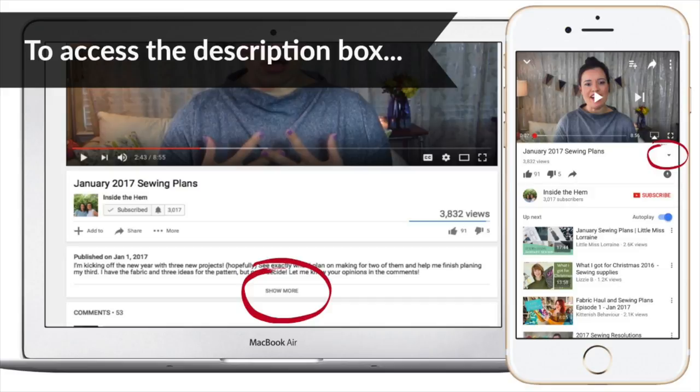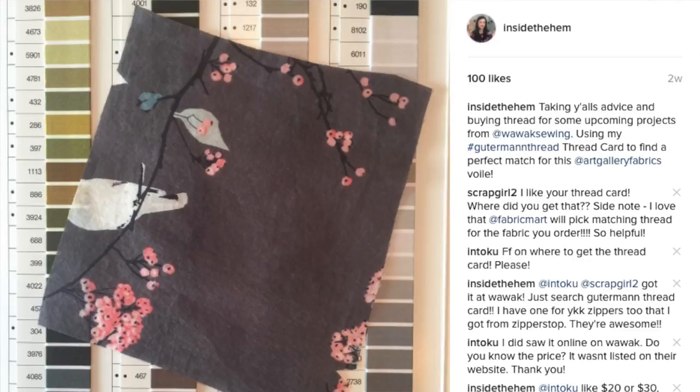That's my first favorite. I'll link the specific lightweight thread in the description. They don't have as many colors in the lightweight version as in the regular one, but there are all the basics and still a lot of other colors. I'll also link the thread card — I posted a picture of it on Instagram and a lot of people hadn't heard of it. It makes it really easy to match fabrics.